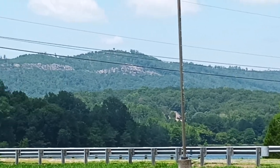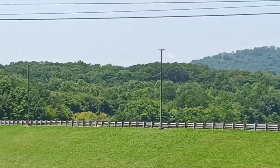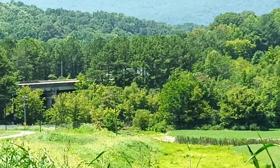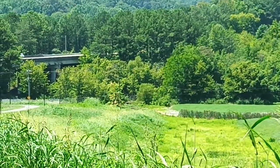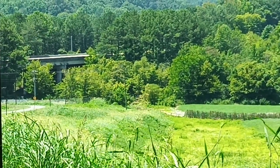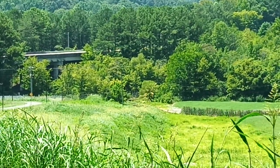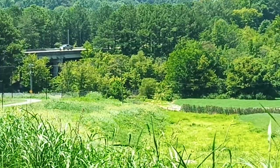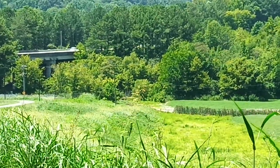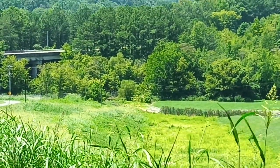That is Rocky Face Ridge, or part of it I'd say, because that is Rocky Face out that way. That is the North-South Bypass, the Connector 3 North-South Bypass. It runs headed that way, headed to the southeast to end up down at Connector 3 off Interstate 75.